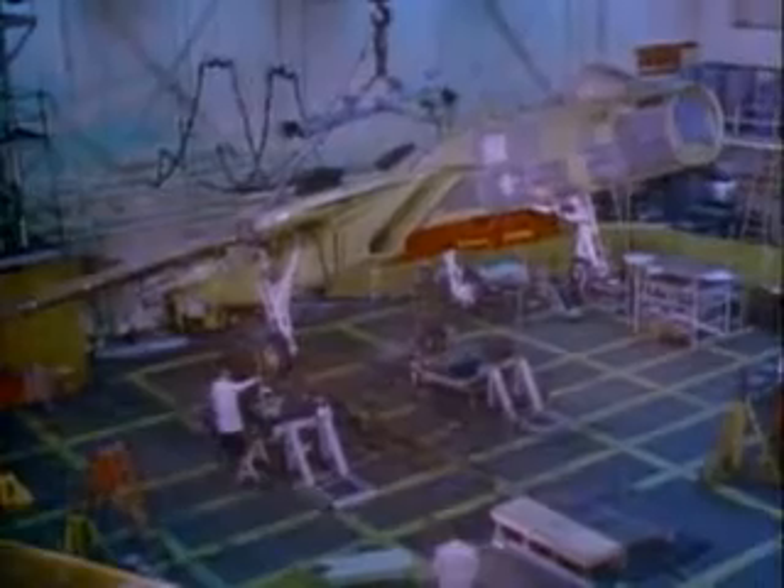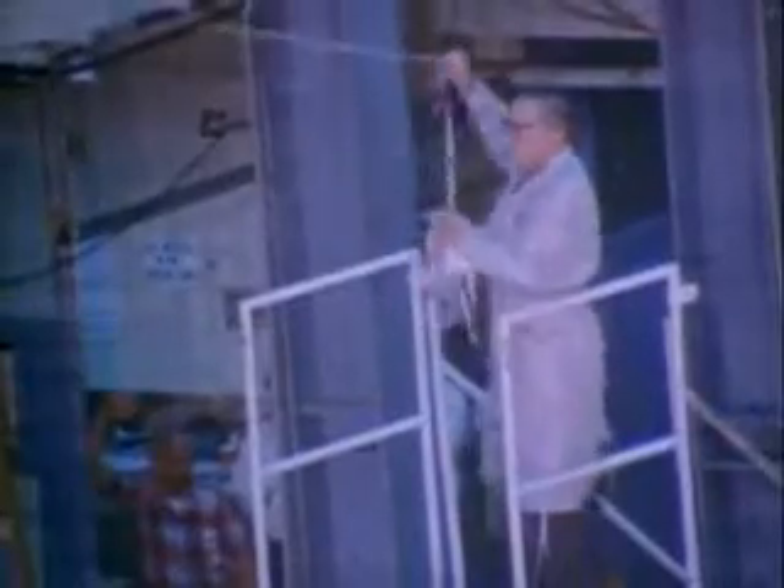Throughout the entire prototype program, several aircraft were made with no intention of ever being flown. Their sole purpose was to be tested to destruction. By this method, it was hoped that any flaws in design or manufacture would be identified.